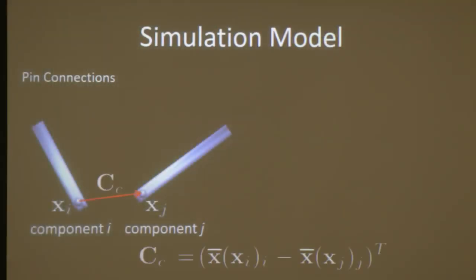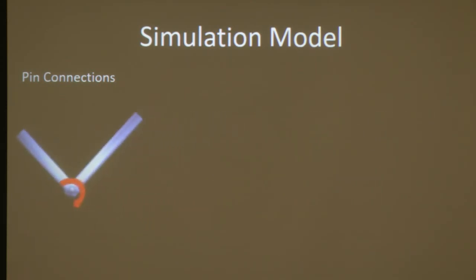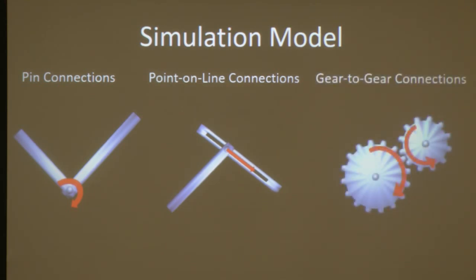These constraints are relatively standard in engineering. For example, a pin connection ensures that the location of one pin on one component has the same world coordinates as a pin on the second component. We define a constraint measuring the distance between these two points, and when the constraint is satisfied, the pin joint is valid — those two components can then only move in a certain way relative to each other. We can also have point-on-line connections, gear-to-gear connections, and so on.